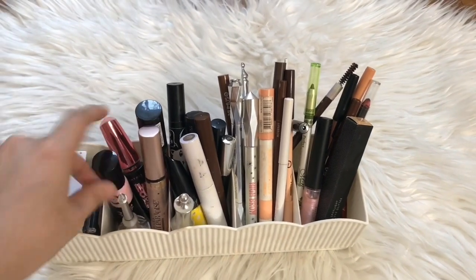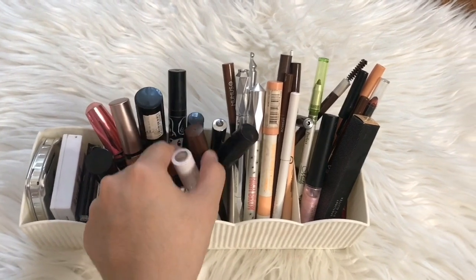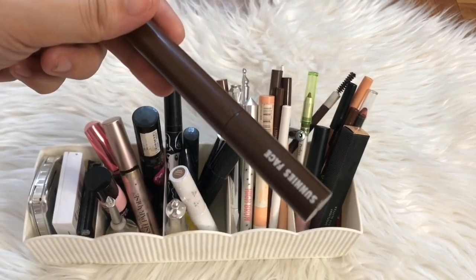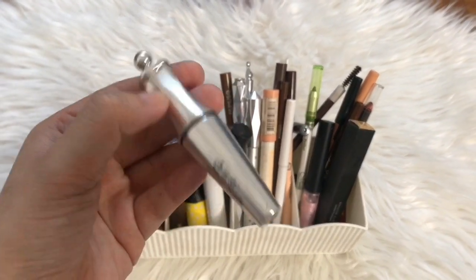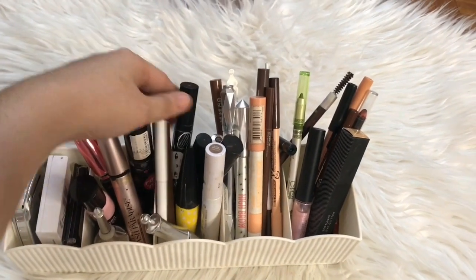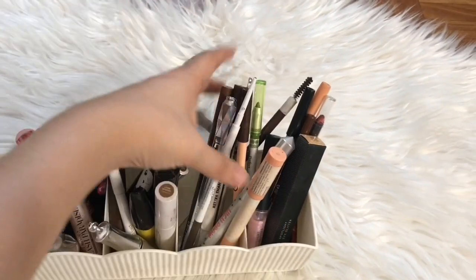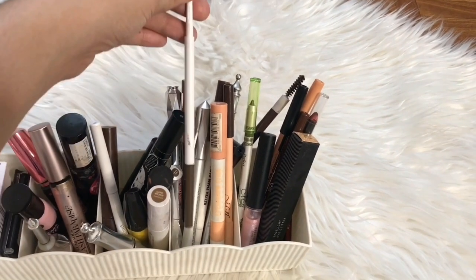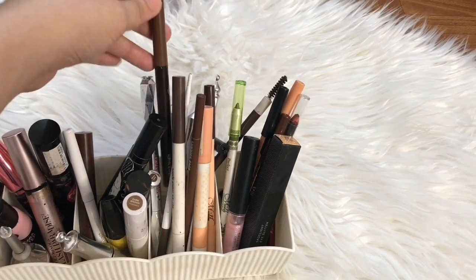I also have a pomade from Benefit. Over to this area, we have brow gels from AOA, Maybelline, Sunny Space — which I'm currently using — Bench, and Benefit. I also have liners from Skin Potion, Careline, and ColourPop. For brow pencils, I have ones from ColourPop, Careline, Mumuso — I used to be so addicted to the Mumuso brow pencil — and my Goof Proof from Benefit, which I also really like.